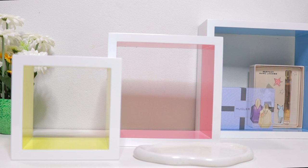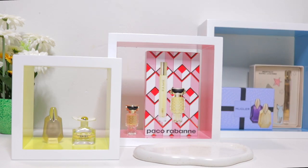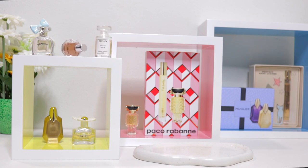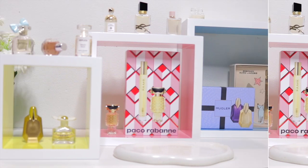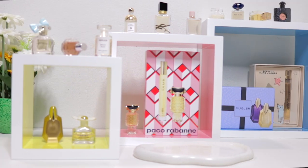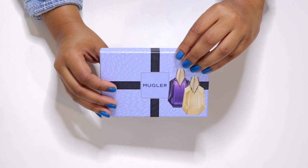They come in a variety of adorable bottles and packaging, spanning from quirky and cute to elegant and sophisticated. This is my miniature perfume collection. I'll list all the names and details of each perfume on the screen.